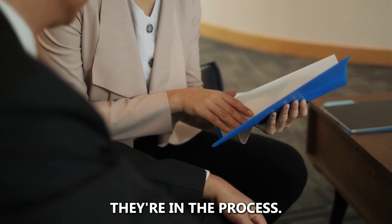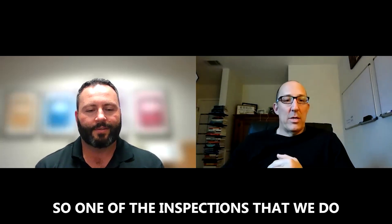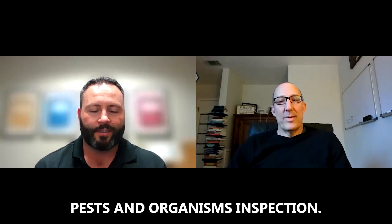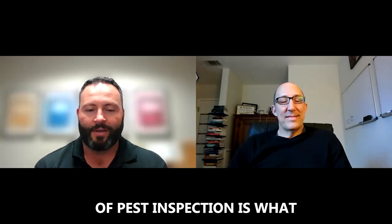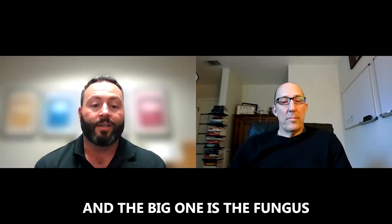My clients are in the process of learning about buying and maybe at the point where we're starting to order inspections. One of the inspections that is super important is the termite inspection. The proper name that no one really talks about is the wood destroying pest and organisms inspection. I've heard 'termite inspection' and 'pest inspection,' but we're all looking for all kinds of wood destroying organisms.